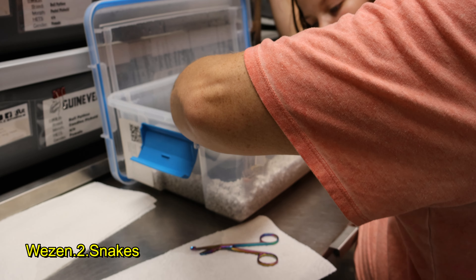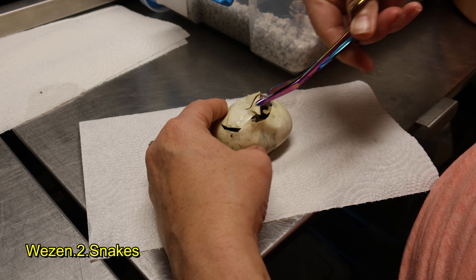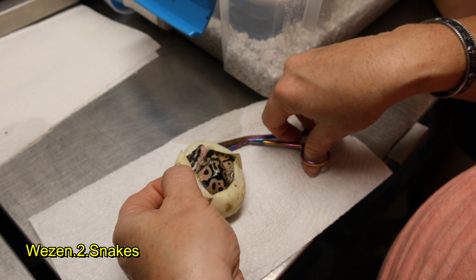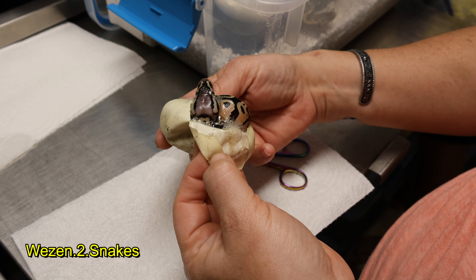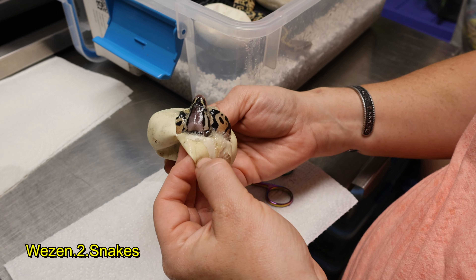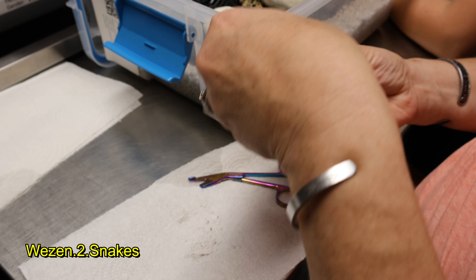This one hasn't completely come out but we'll go ahead and get him — or her — finished. I'm going to see this one is also going to be a pastel. All these will be het clown because the male was a visual clown. They'll be guaranteed to be het clown. That's a really nice visual — look at that pastel, that nice bright blushing on the top of the head.